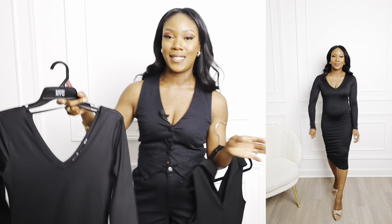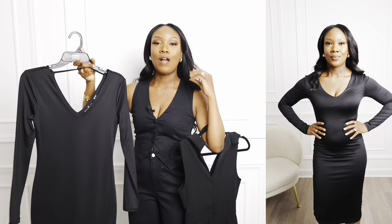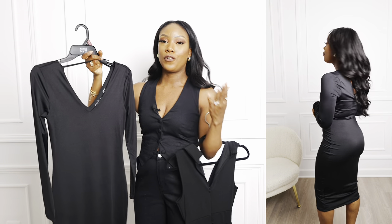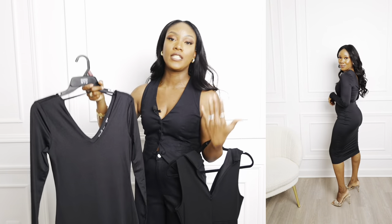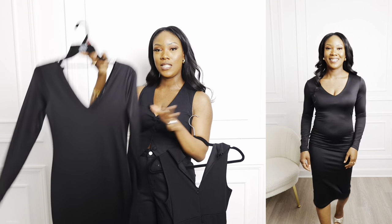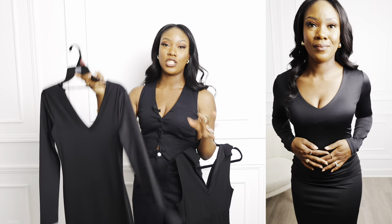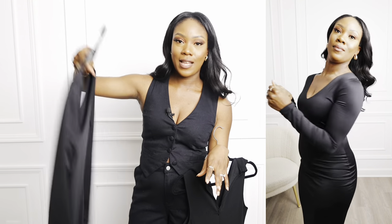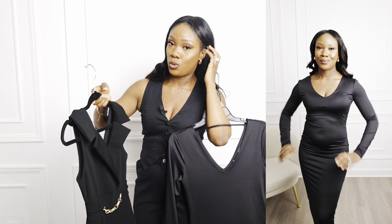I'm not usually one to wear bodycon dresses because I have a belly, but I love the way this one fits and the quality is really good for the price point. If you're looking for a good date night or dinner dress — something affordable, classy, yet still a little sexy — definitely check this one out. It's a good length so you can also wear it to work, and the long sleeves mean you don't need a coat.